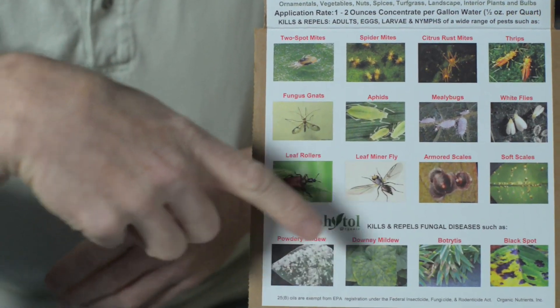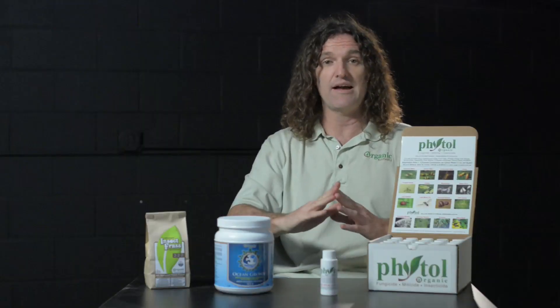whiteflies, mold, mildew, botrytis as well — all taken care of effortlessly, organically, safe for you, your pets, and your plants.